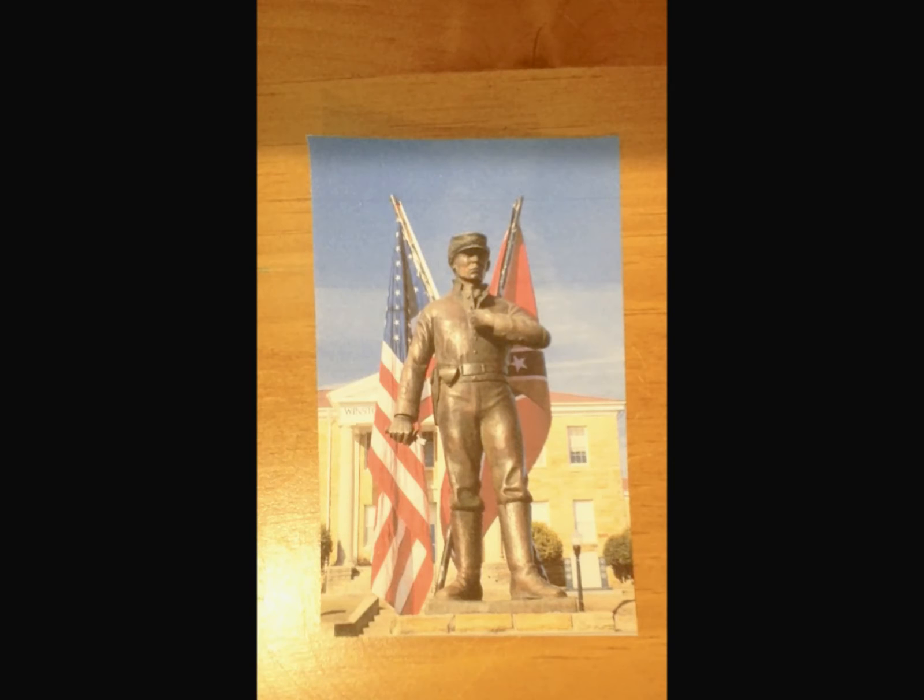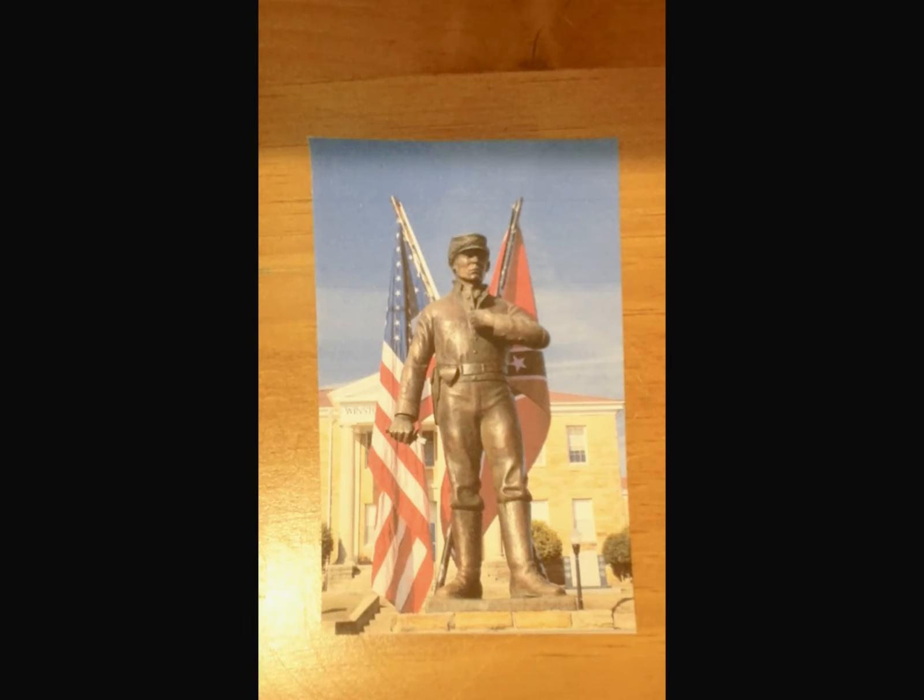Explain the statue to me. The statue is in front of the courthouse and it reflects the divided nature of the population — half of the uniform is a Union uniform and half of it is a Confederate uniform. The statue was erected to try to bring people closer together in the county and to get over these old hurts.